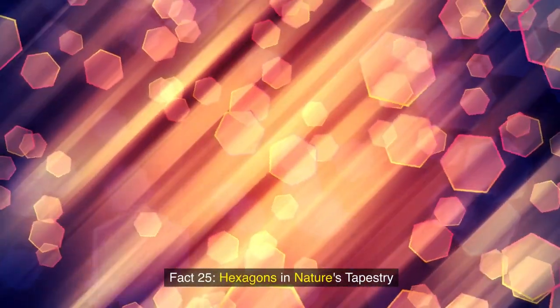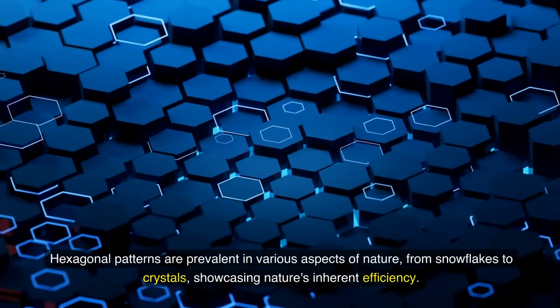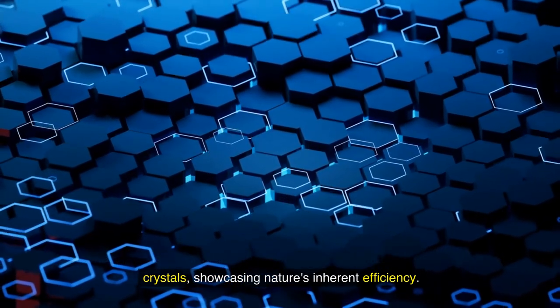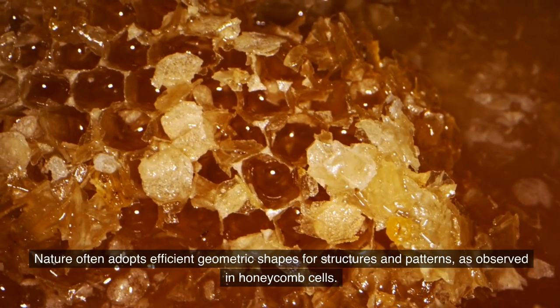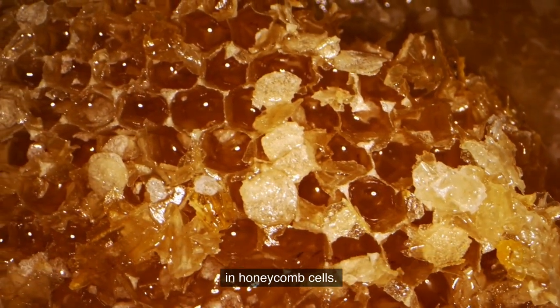Fact 25: Hexagons in nature's tapestry. Hexagonal patterns are prevalent in various aspects of nature, from snowflakes to crystals, showcasing nature's inherent efficiency. Fact 26: Nature's efficient shapes. Nature often adopts efficient geometric shapes for structures and patterns, as observed in honeycomb cells.